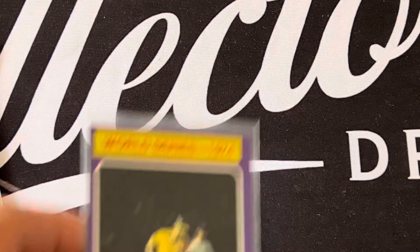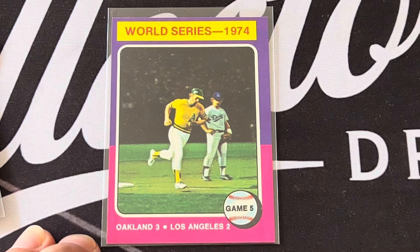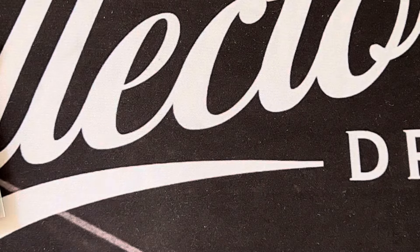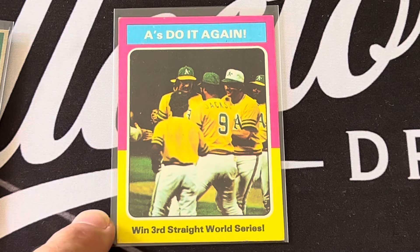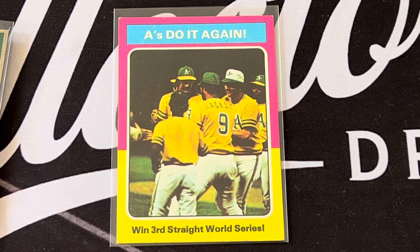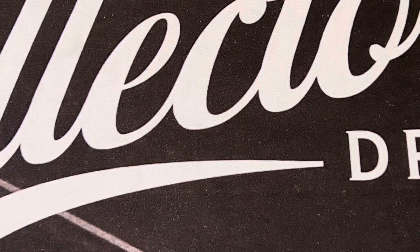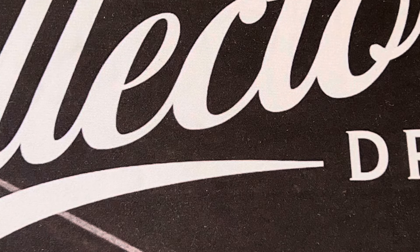Game five, the A's won again, so Oakland beat the Dodgers. There's Ron Cey — the Penguin — watching the runner go by. The A's win their third straight World Series; you can see Reggie celebrating and Rollie Fingers over there. That's the World Series and playoffs of 1974 as represented in the 1975 cards.